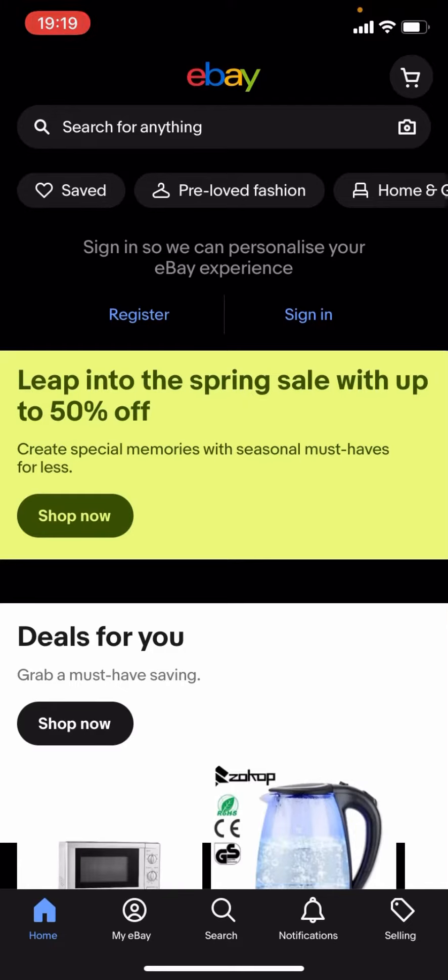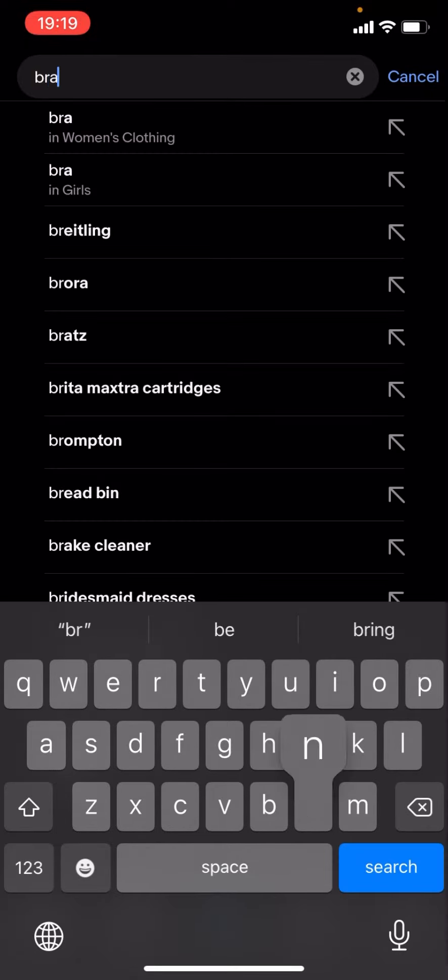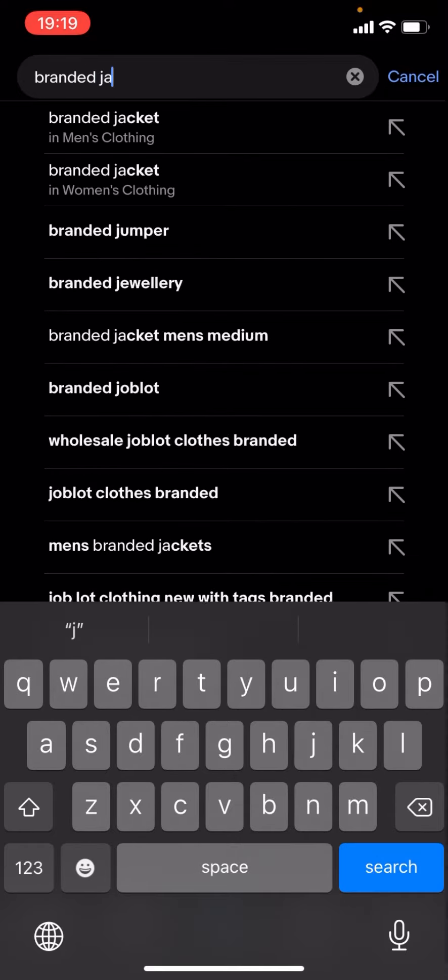Hello everyone, welcome back to another video on the channel. In today's video I'm going to be showing you how you can find cheap branded jackets on eBay. This works for any brand — it doesn't matter what the brand is. What you have to do is click on the magnifying glass and type up the brand of your choice. For now I'm just going to type up 'branded jackets' and click search.